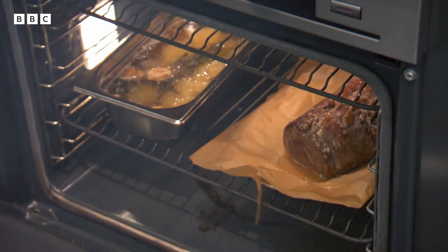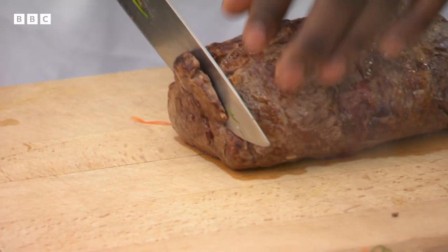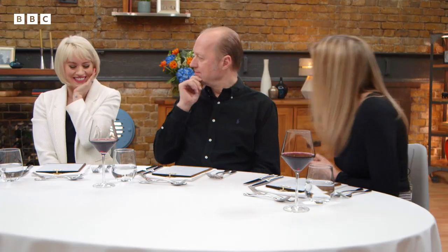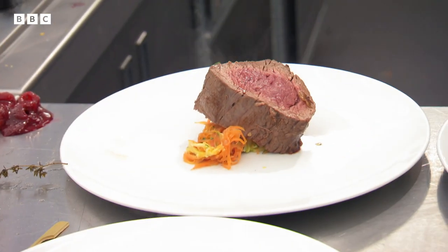Yeast extract beef with vegetables. Let's carve this beef and let's go. So it's obviously covered in a yeast extract. I can't think of anything worse. Happy with the way it's cooked? Whoa, that's a hunk of beef.